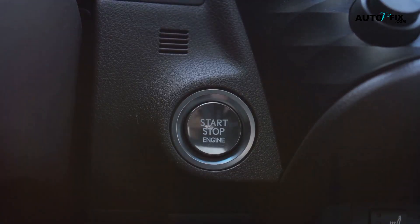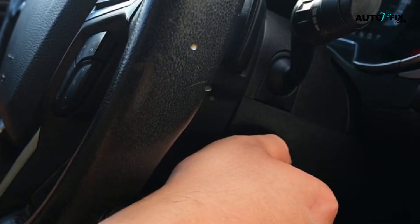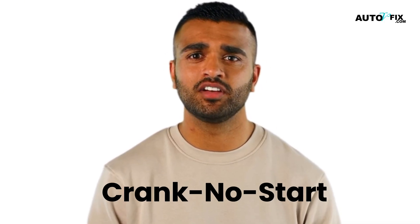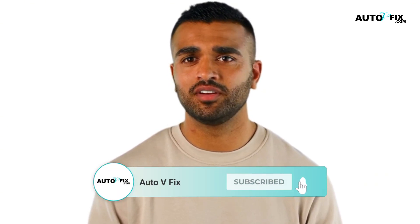These two problems are known as no start and crank and no start. A no start issue means the car won't make any sound or movement at all when you try to start it. On the other hand, a crank and no start issue is when the engine turns over, cranks, and makes a whirring or rrrrrrr sound, but doesn't start fully to run.